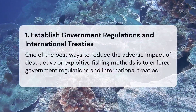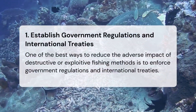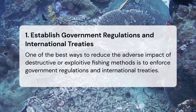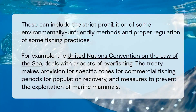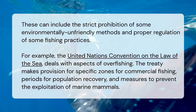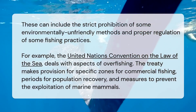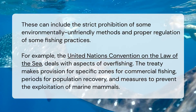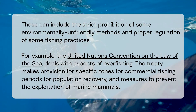Establish government regulations and international treaties. One of the best ways to reduce the adverse impact of destructive fishing methods is to enforce government regulations and international treaties. These can include the strict prohibition of some environmentally unfriendly methods and proper regulation of fishing practices. For example, the United Nations Convention on the Law of the Sea makes provision for specific zones for commercial fishing, periods for population recovery, and measures to prevent the exploitation of marine mammals.